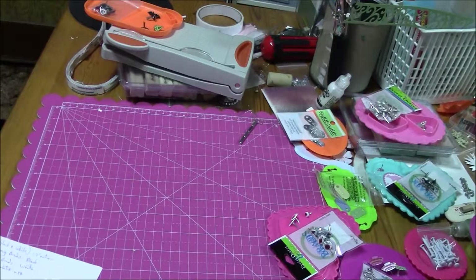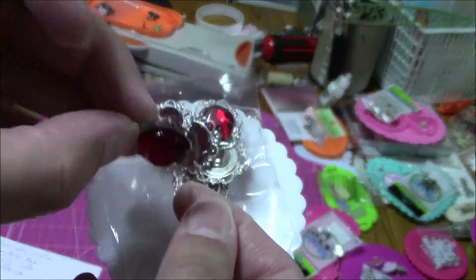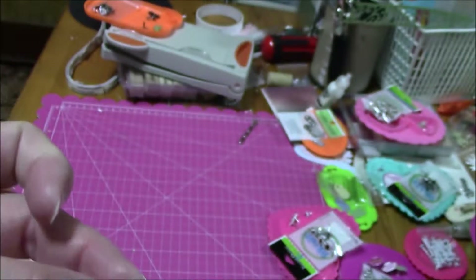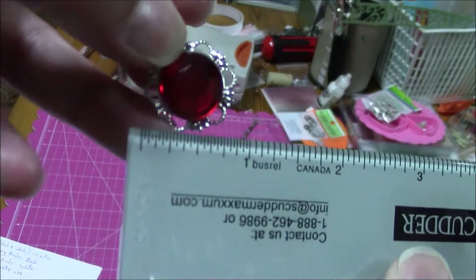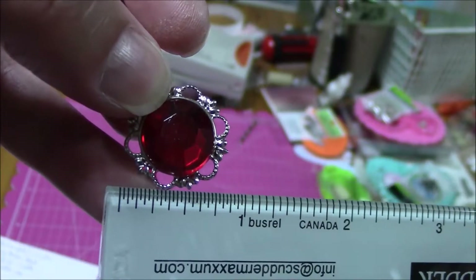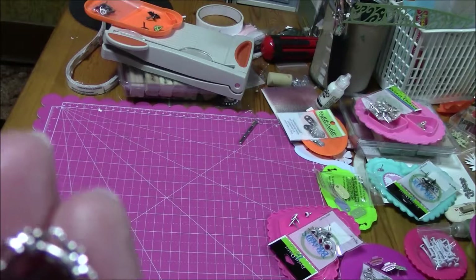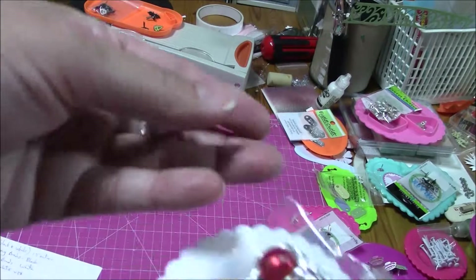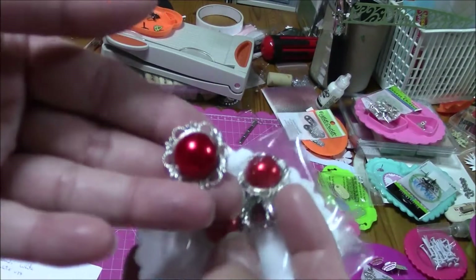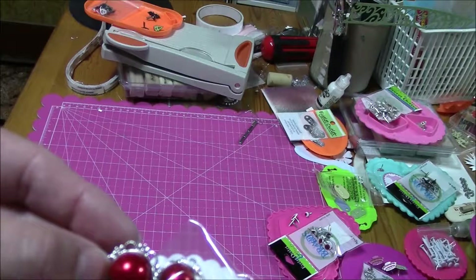These are very cool — these are jewel brads. They are 21 millimeters, which is almost like three quarters of an inch. Six of these were $1.69. I've also got the same size but in pearl. Same size and same price — six of them for $1.69.